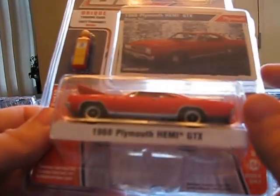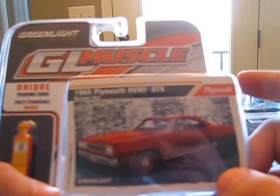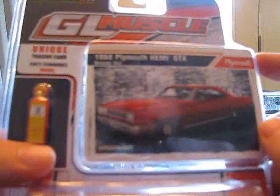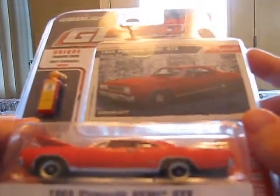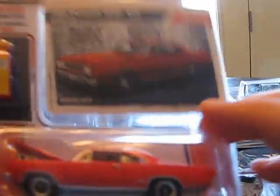Another cool one is the 1968 Plymouth GTX Hemi with the card. I think this is like the actual car or something — I'm not exactly sure. It's got a gas pump with it. Pretty nice piece. Definitely reminiscent of old Johnny Lightnings.